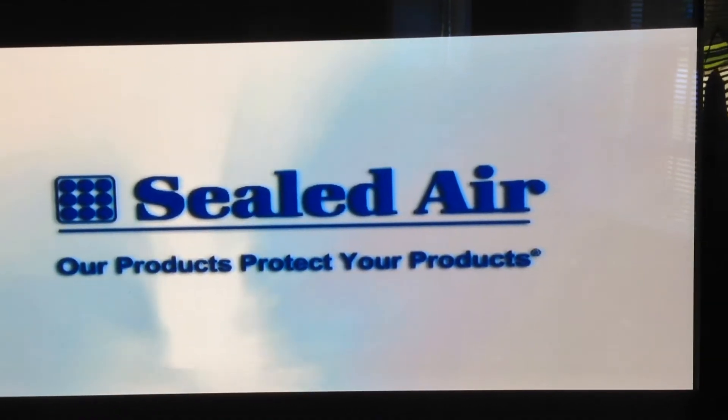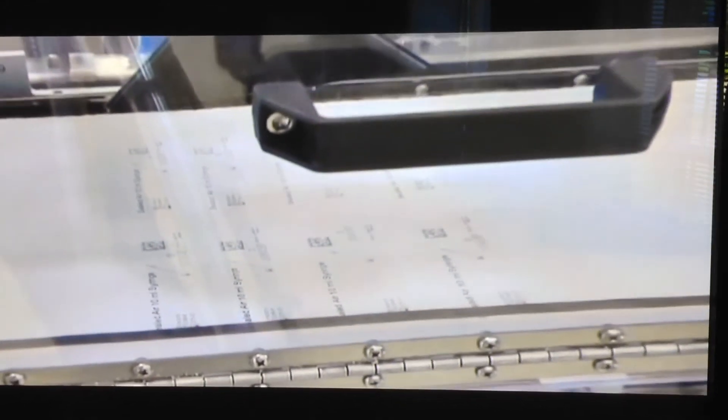This was developed by Sealed Air Corporation and allows customers to change information on the fly while maintaining the high quality imaging demanded by the medical packaging industry. Our Nexmark product, which we refer to as inkless printing, is patent pending.